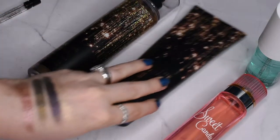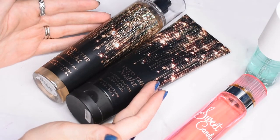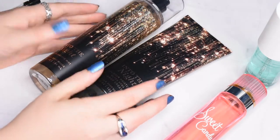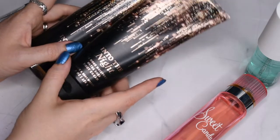Into the Night by Bath & Body Works is a fantastic fragrance. One of my friends from work got me this set for Christmas, so I keep the lotion and the perfume together because it's easier to use both at once. I love the packaging — these falling stars bouquet kind of look to them. Gorgeous.